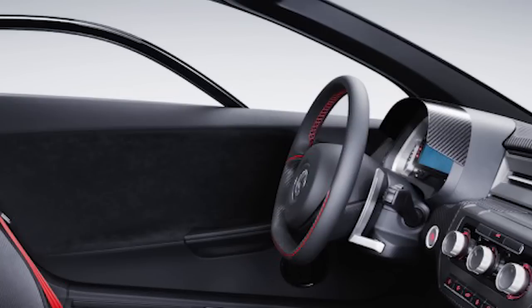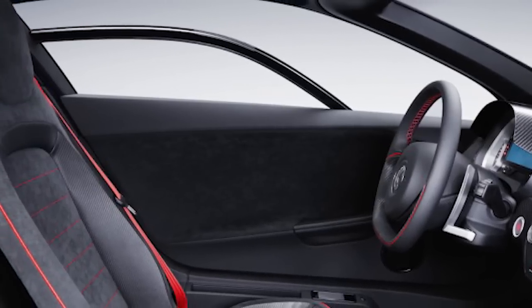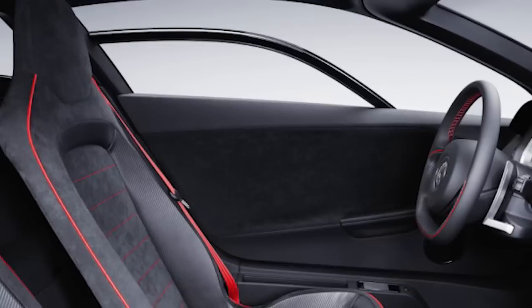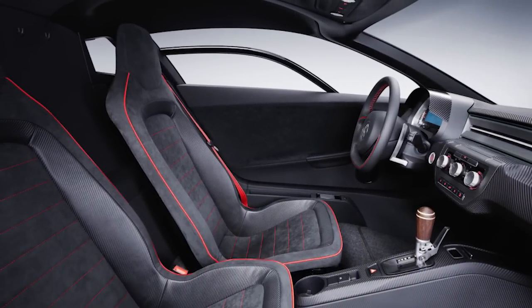Inside the XL Sport, the compact cockpit offers a digital instrument cluster with lap timer and other performance features. The steering wheel gets red accent stitching and aluminum shift paddles for the DSG dual clutch gearbox. The seat belts are also red while the dash and vents get anodized aluminum accent trim.